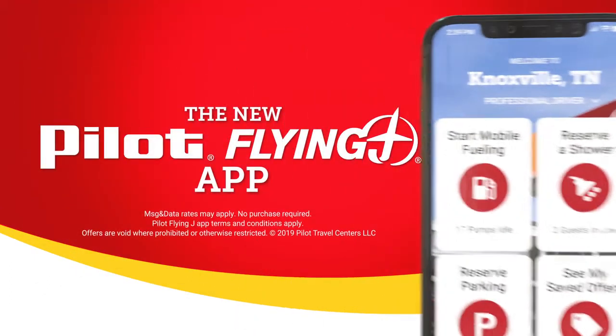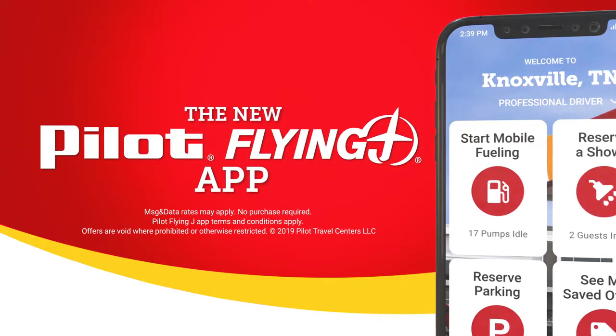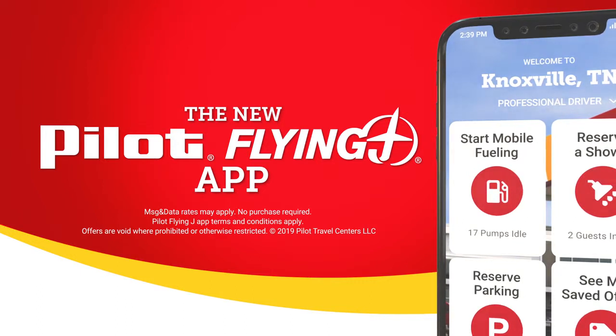Download the Pilot Flying J App today and save time at the pump and money in the store. Don't make another trip without it. Let's do it.